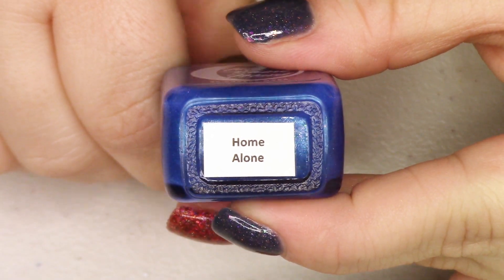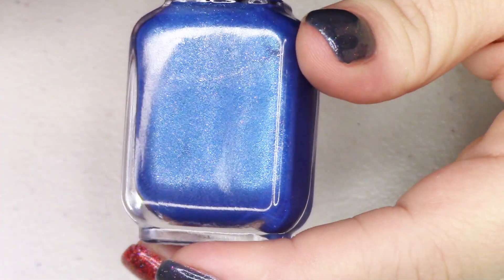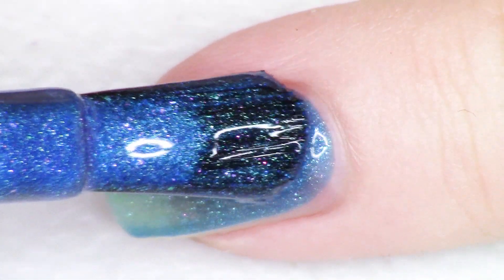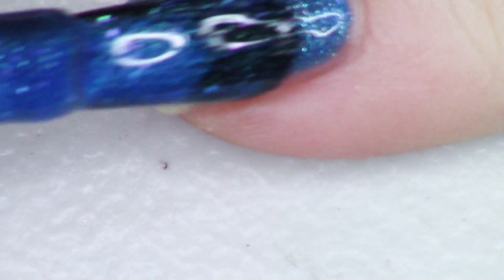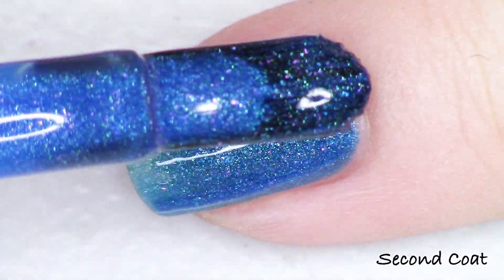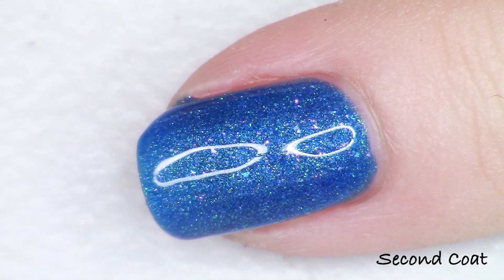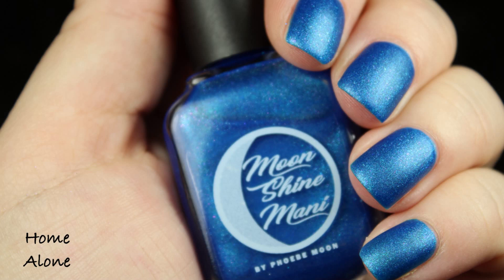Going in the complete opposite direction, this next polish is my first matte in the collection. Without top coat it's a soft azure blue matte shade, but it's also filled with aurora shimmer to give it a little something extra when you look close. This polish is Home Alone — quintessential happy family holiday movie, one we just watched the other night with my kids. A kid is left home at Christmas while bandits try to steal the family's possessions. It's one of our family's favorite holiday films. I'll do two coats; the description reads: matte azure blue cream infused with fuchsia-to-green aurora shimmer — the same aurora shimmer that's in Die Hard.